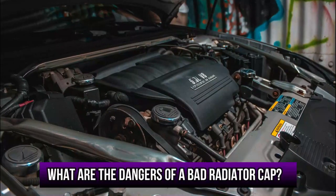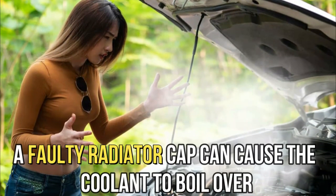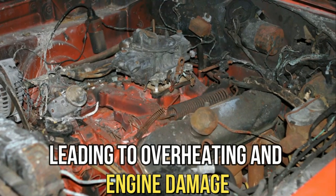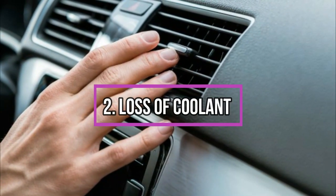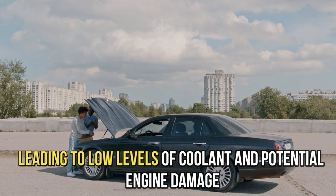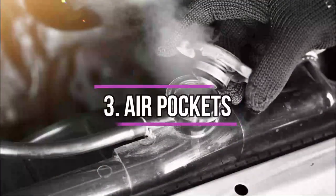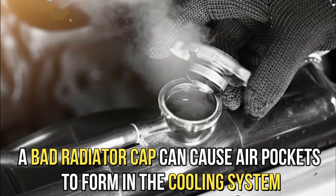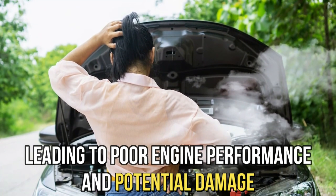So, what are the dangers of a bad radiator cap? Overheating: a faulty radiator cap can cause the coolant to boil over, leading to overheating and engine damage. Loss of coolant: a damaged radiator cap can allow coolant to escape, leading to low levels of coolant and potential engine damage. Air pockets: a bad radiator cap can cause air pockets to form in the cooling system, leading to poor engine performance and potential damage.